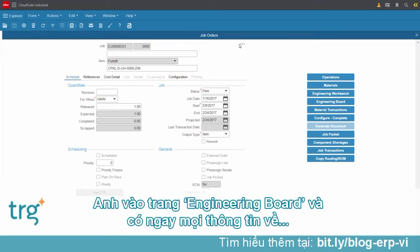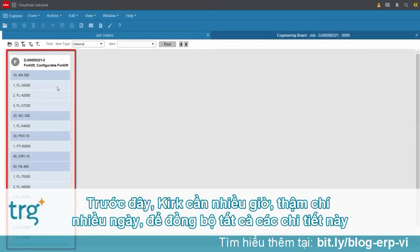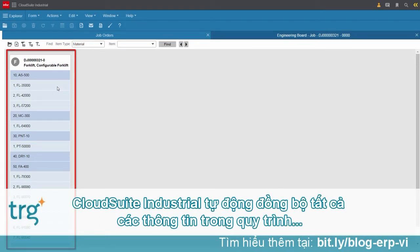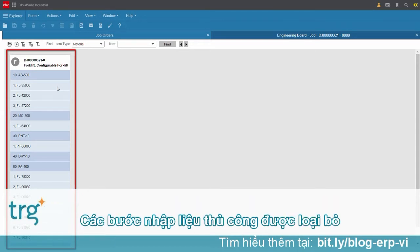Kirk decides to take a look at the engineering board to learn more about this particular order. He has instant visibility of all routing steps and the bill of material for each step. Kirk recalls when it used to take hours, days, or more to synchronize all of these details correctly for configured items between quoting, sales, and production. CloudSuite Industrial automatically synchronizes the information entered during the configure, price, quote, and ordering process with production — there is no manual entry or re-keying of data required.